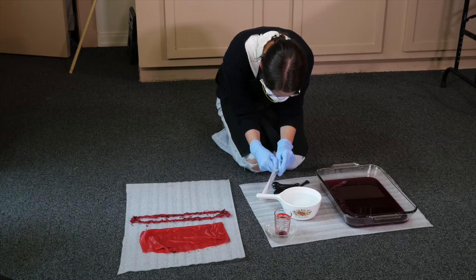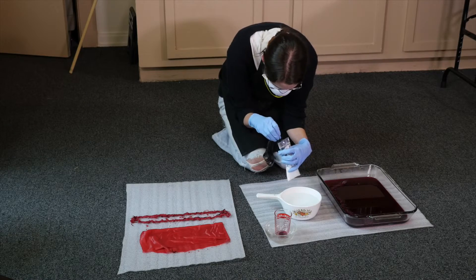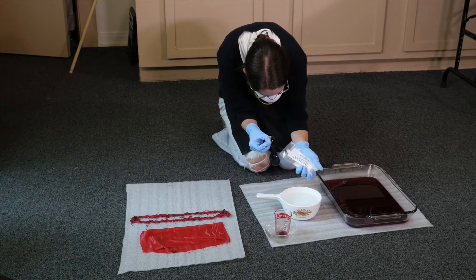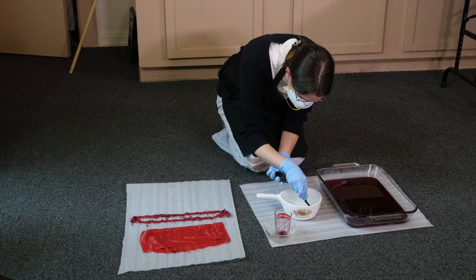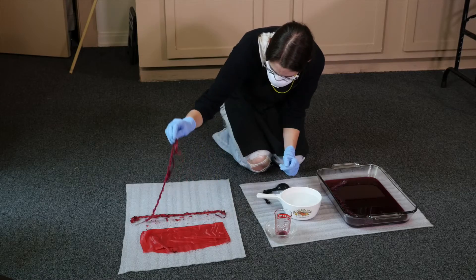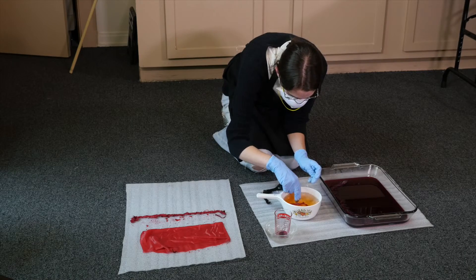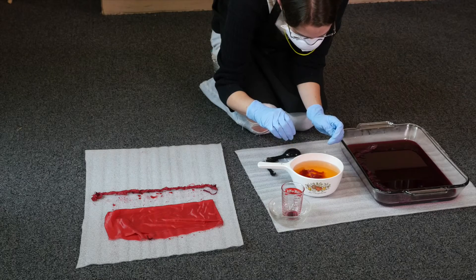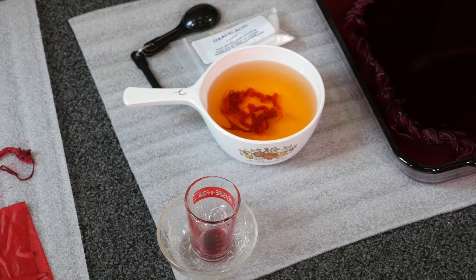Now I'm going to show you one of those after-mordanting or after-dyeing processes that we talked about earlier. You can see the skeins of wool and the silk square that we dyed in cochineal with the tin mordant. Now I'm going to put some oxalic acid into a small container of warm water — normally you should use a larger container. I'm going to stir it to get it completely dissolved and then stick one of the alpaca skeins in. It can sit in there for between 10 to 20 minutes. You can already see from the color of the water how orange it's turning, and it'll be an even brighter orange once it's fully dried.